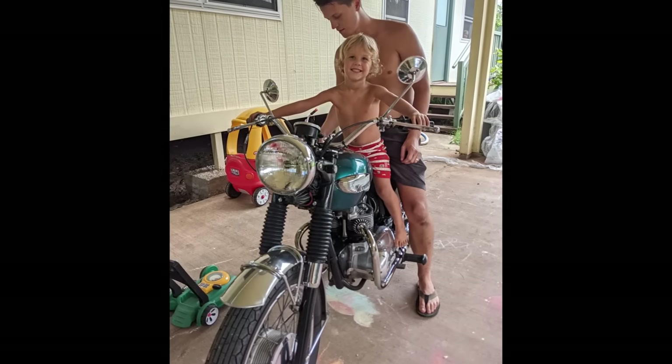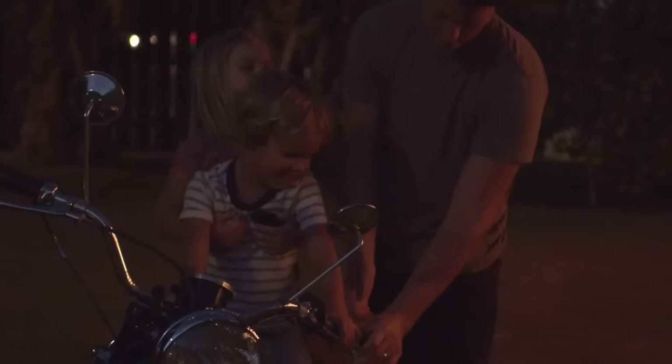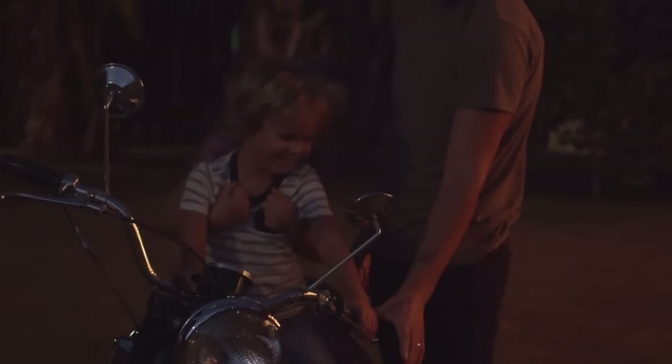Hope you guys found this at least somewhat helpful and hopefully enjoyable. Let us know down in the comments what classic bike you're looking to get or what classic bike you already own. Hope you guys are doing well — ride safe, we'll see you in the next one.